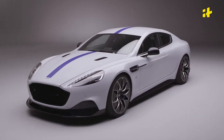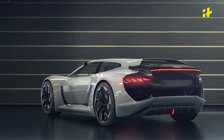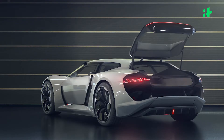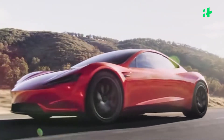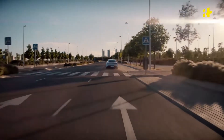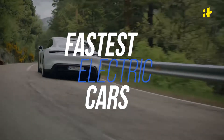Electric cars are beating petrol and diesel ones left, right and centre. They are cleaner, more efficient, more powerful and of course quicker — much quicker with the instantaneous torque. But are they faster? Well, these electric cars claim to be so. Here's a look at some of the fastest electric machines on the road.